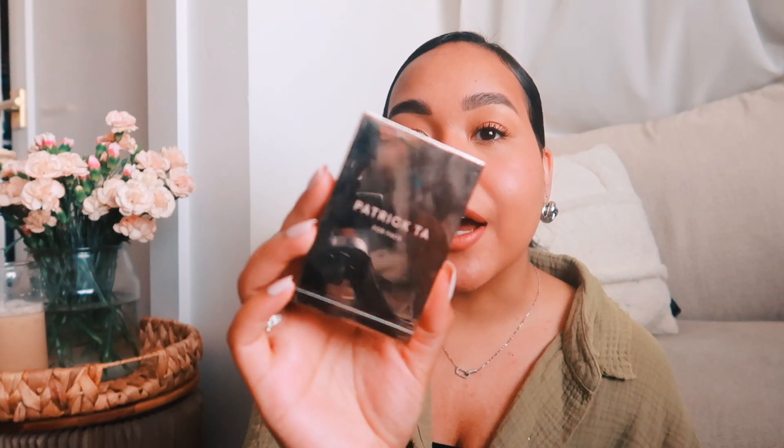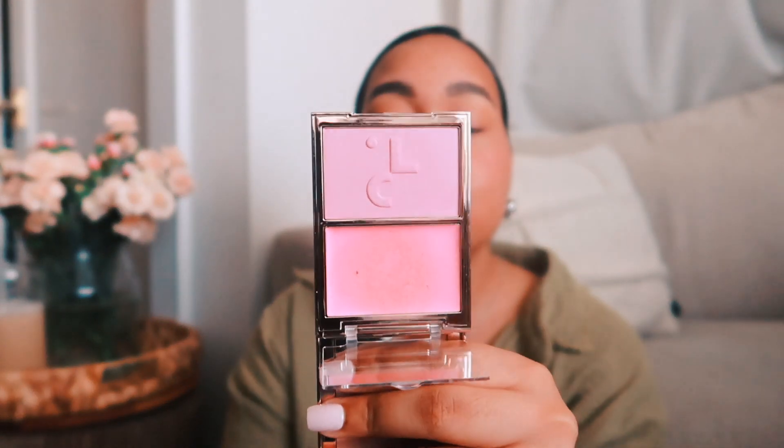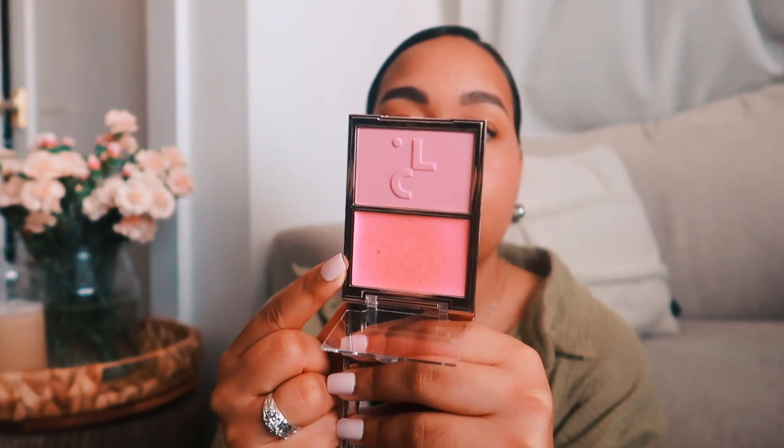The next makeup product is the Patrick Ta Double Take Cream and Powder Blush. Just look at that beautiful packaging — mine is a little dirty and smudgy but this color is the best summer blush in my opinion. I'm wearing it right now. It's the perfect cool-tone baby pink, and then the cream blush tops it off. I understand why people rave about it — it works so well for so many different skin tones. I definitely think it's worth the money. I got it during the Sephora sale so I saved a little, and I've been seeing everyone wearing it before I was able to pick it up.